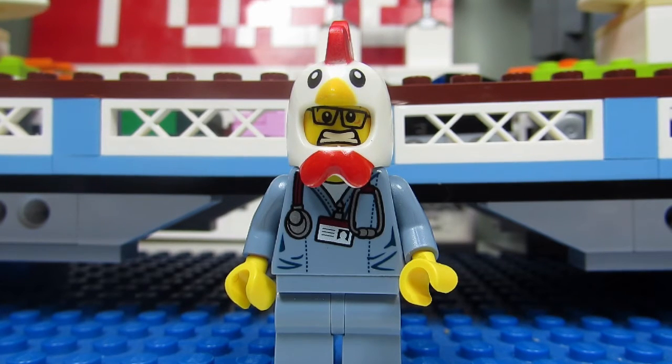I think my first car set might have been the VW camper van — if that counts as a car or does it count as a van. I do have the Mini Cooper and the Ferrari set, but I think I did get a 3-in-1 Creator set before that. I'll have to check.